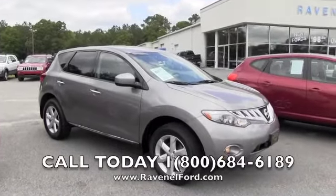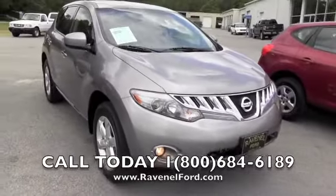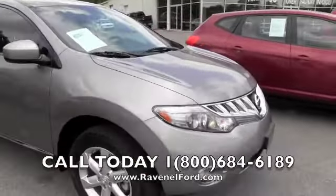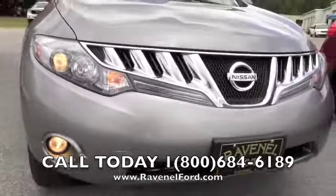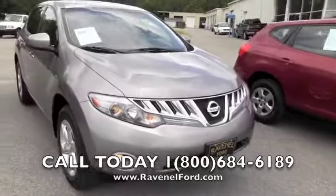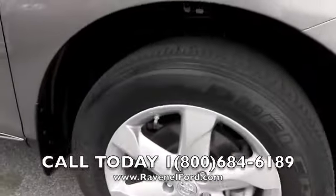All right folks, today we're looking at a 2009 Nissan Murano SL all-wheel drive. Today we're doing a walk-around video on this vehicle to give you a more in-depth view and let you see the condition. If we see any major dents, dings, or scratches, we'll definitely point them out to you. What a good-looking car — light gray in color, fog lights, projector headlamps. Again, we are at Ravenel Ford. Let's take a look. Alloy wheels with Bridgestone tires.